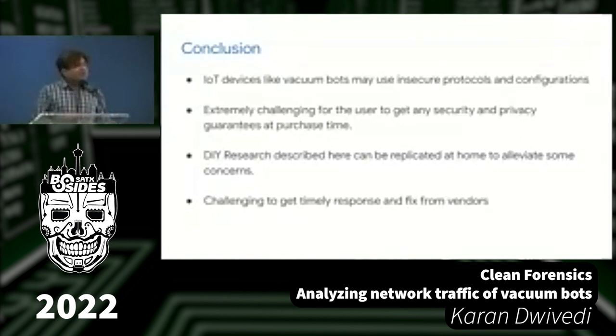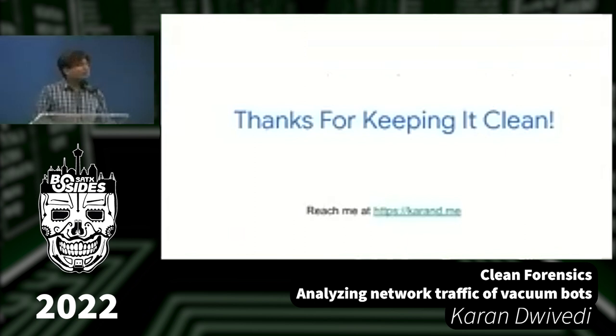With that, I thank you all for keeping it clean. I promised I'd end early. I'll take questions now, or feel free to reach out later — there are links to my website, Twitter, and LinkedIn. I'm open to questions from the room and online.